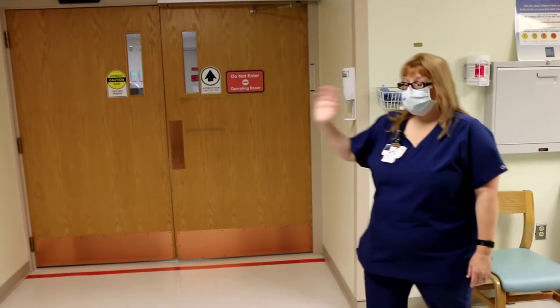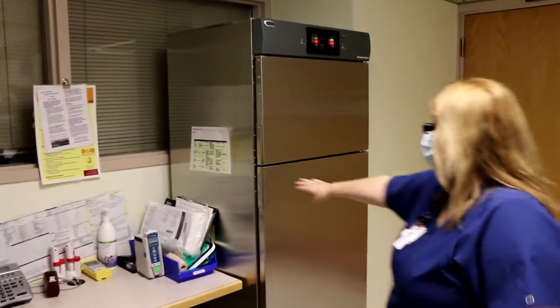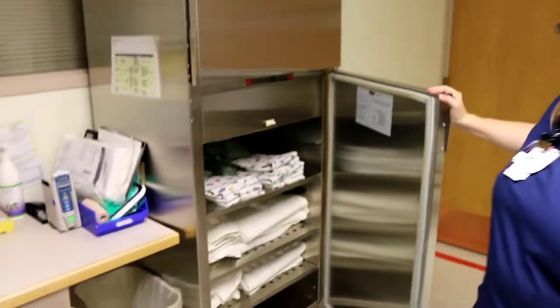We also have a blanket warmer for both mom and baby, so that's really nice to make sure you guys are nice and cozy.